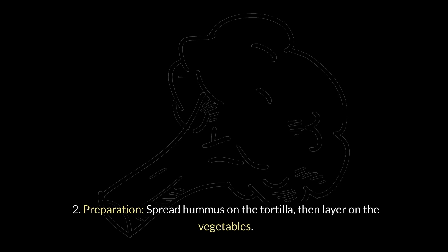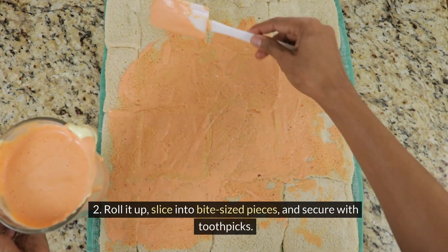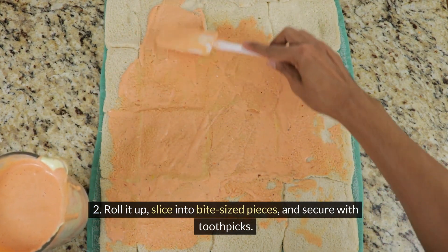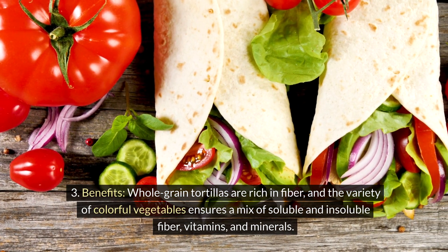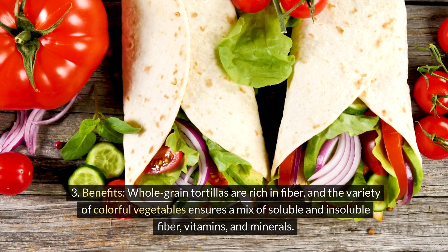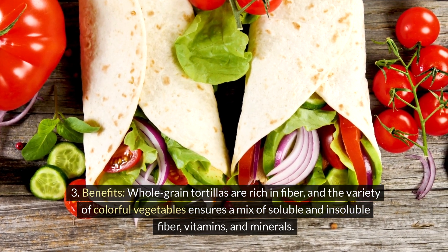Preparation: spread hummus on the tortilla, then layer on the vegetables. Roll it up, slice into bite-sized pieces, and secure with toothpicks. Benefits: whole-grain tortillas are rich in fiber, and the variety of colorful vegetables ensures a mix of soluble and insoluble fiber, vitamins, and minerals.